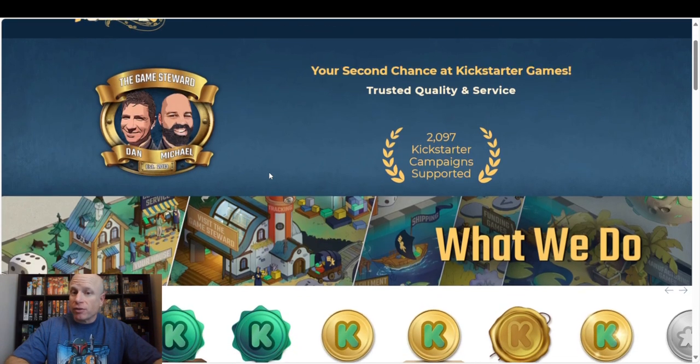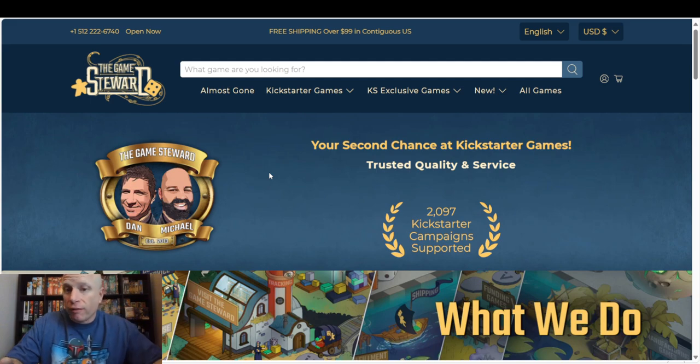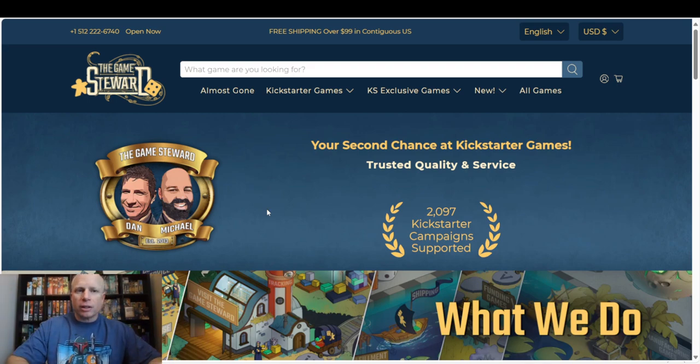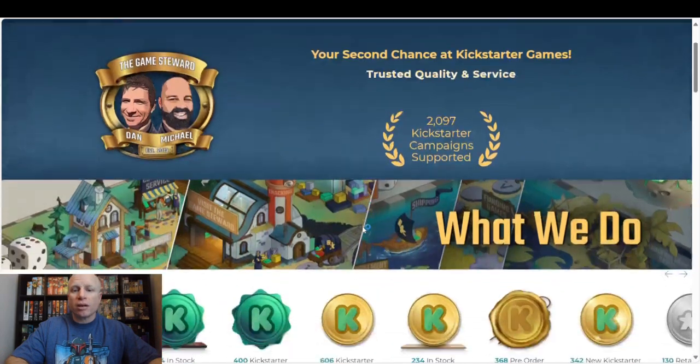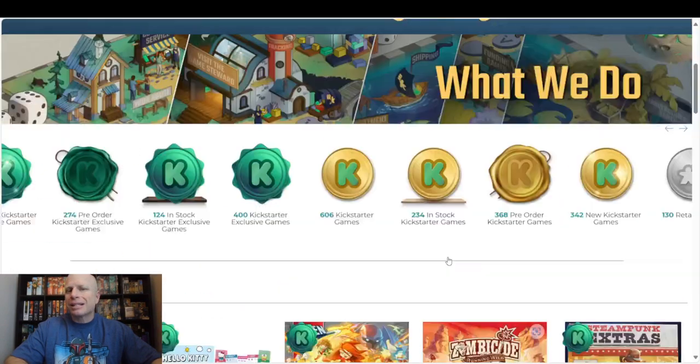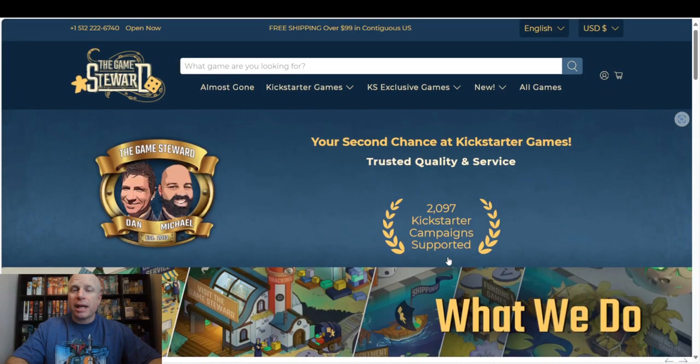The Game Steward is a site where they buy Kickstarters and then sell them after — they buy a large amount of Kickstarters and then you can go, after the Kickstarter is fulfilled, and buy it from them. I think you can maybe even pre-order some of them. You can get Kickstarters, Kickstarter exclusive items, Kickstarter games. This is their forte. I've bought from them a handful of times; one time there was something missing and they were really quick getting back to me. There's a little bit of a premium, but not as much as if you were to go out and try to buy them on eBay or anything like that — they give a very fair price.